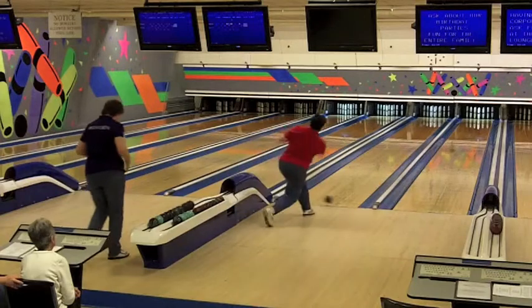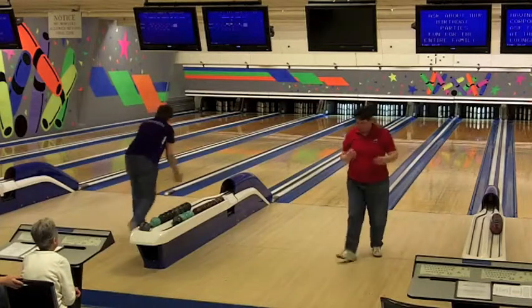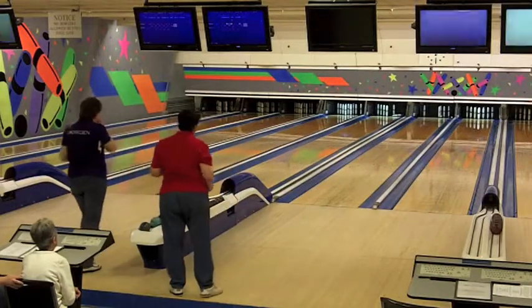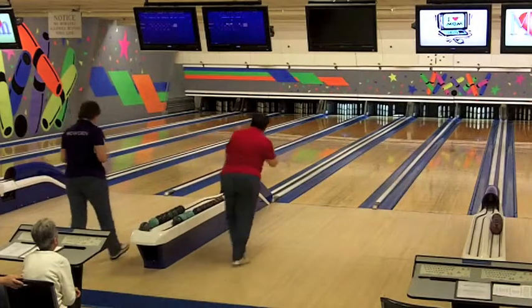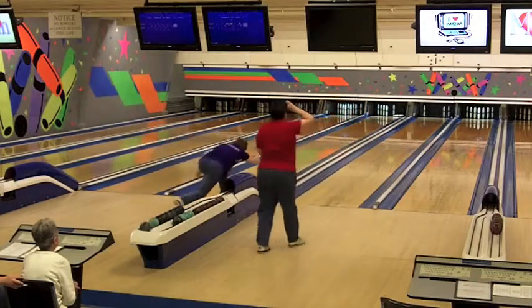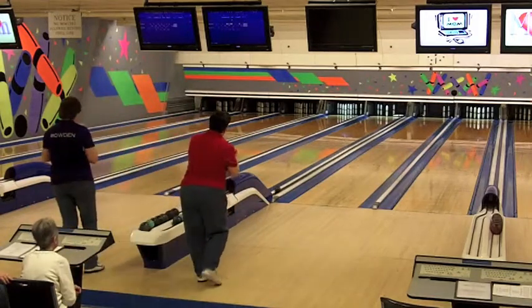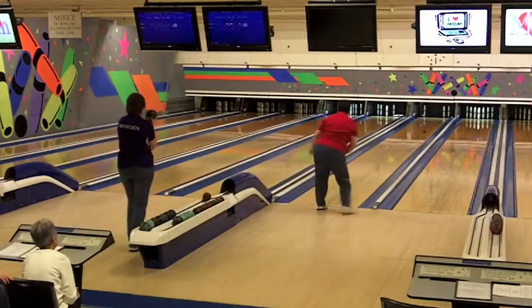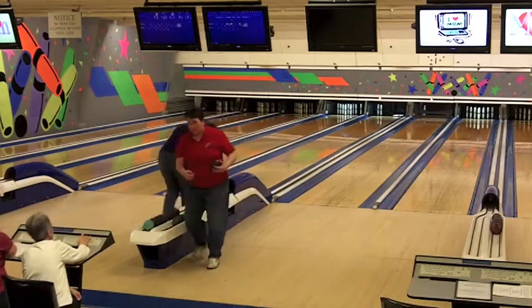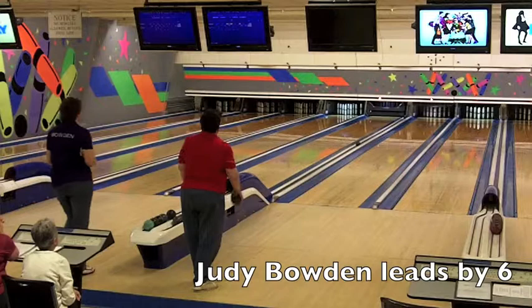That gives Judy Bowden a 1-pin lead, plus the strike fill. She adds 5 more on the first ball and still has the second ball on the strike fill, so she leads by 6 plus whatever she gets on this second ball. Celeste Buckmore makes a nice try but it was a very difficult split. So Judy Bowden with a 6-fill on the strike — she leads 88 to 76 in this string. But she was down by 5 coming in, so it's a 6-pin lead. With 3 boxes to go, as you see on the screen, Judy leads by 6.